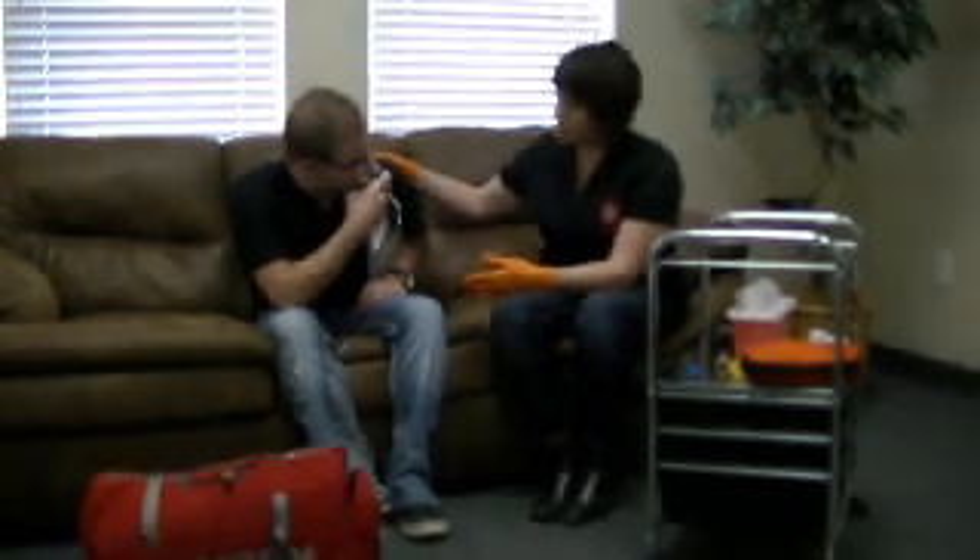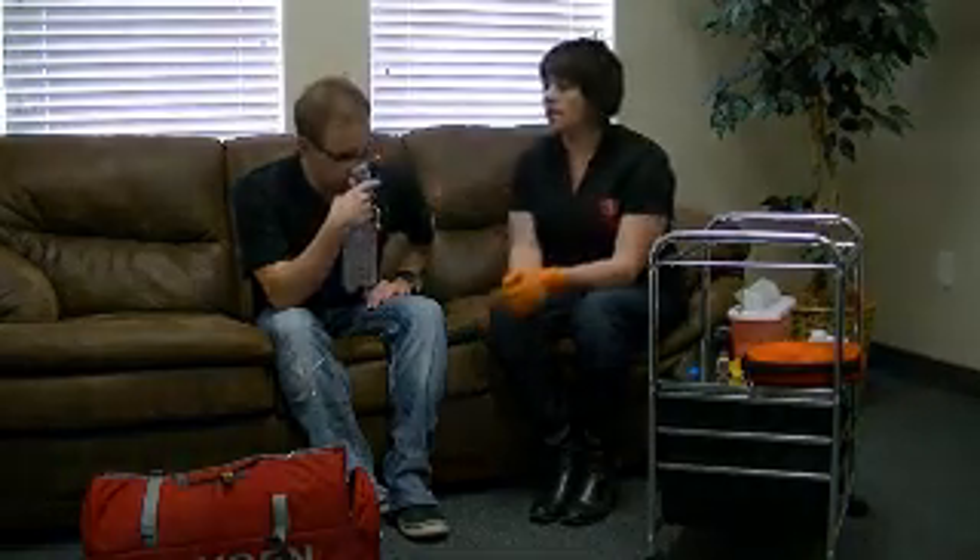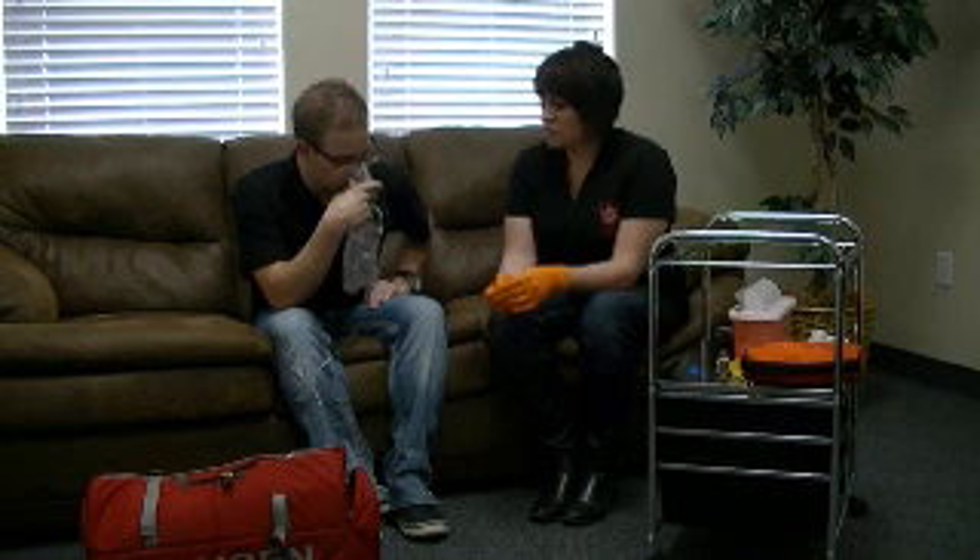Colton, does that feel like it's helping you breathe a little bit better now? Yeah, I feel a lot better and I'm not itching anymore. Good. So I'm going to continue to monitor my patient's breathing difficulty and transport this patient as a high priority.